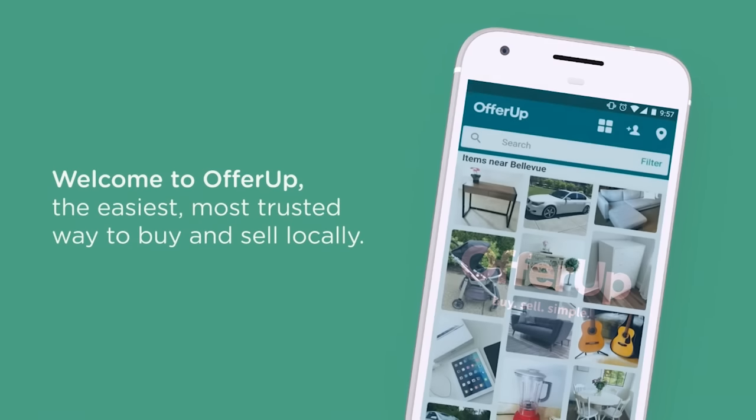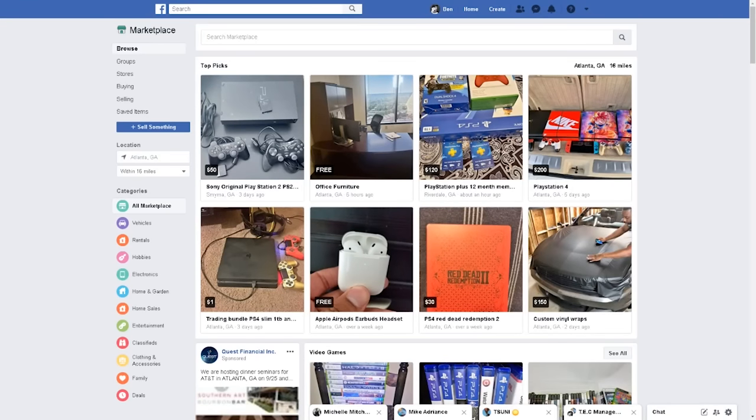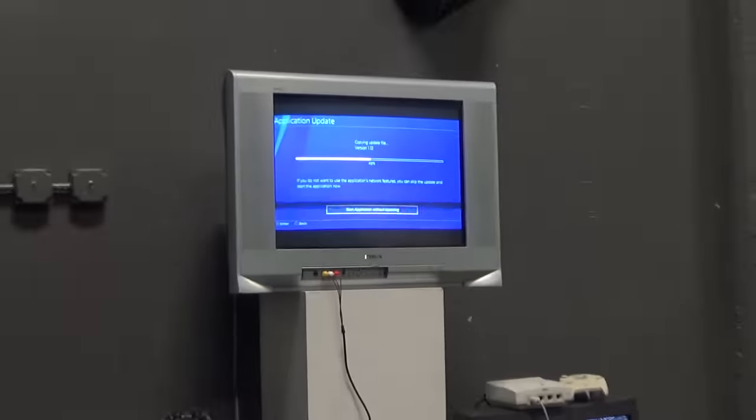I should probably tell you all about the role that OfferUp played in securing a screen for me to game on. OfferUp is a location-based selling app that, along with LetGo and Facebook Marketplace, really helps you keep an eye on second-hand products other people around you are trying to get rid of. Opening up any one of these apps presents you with a smattering of options — I'm seriously spoiled for choice. It seems like anything I could possibly want is just a DM away, and there's no shortage of CRTs in and around the city. I ended up choosing this model — a Sony KV27HS420 — just down Northside Drive, 10 minutes round trip, and it was free.